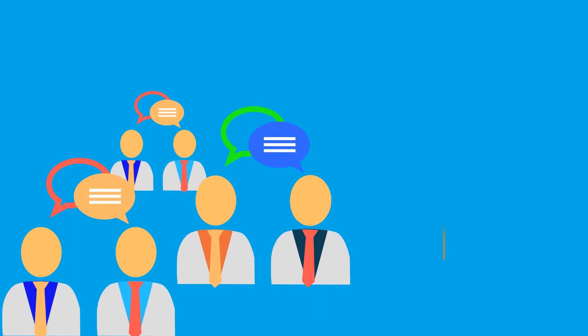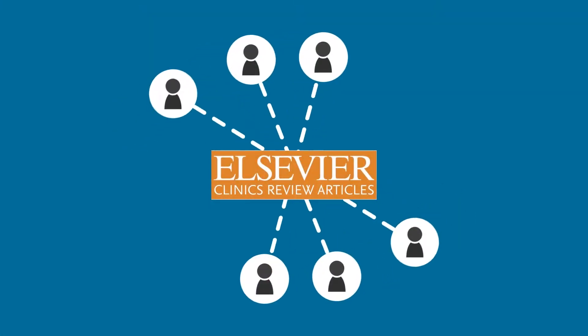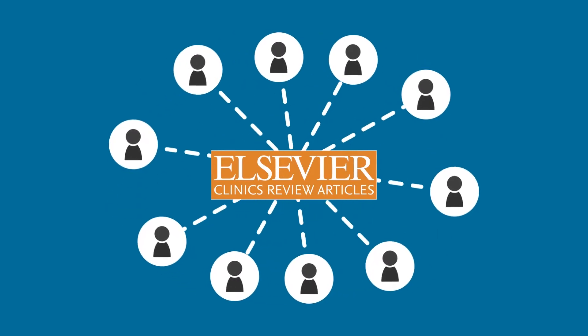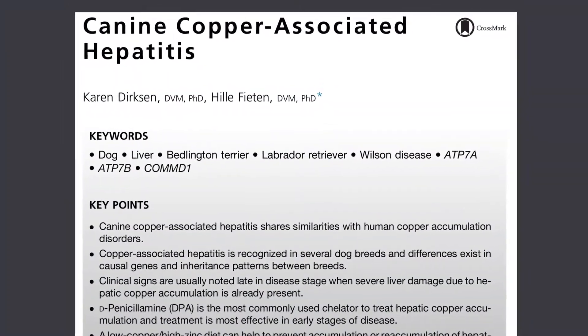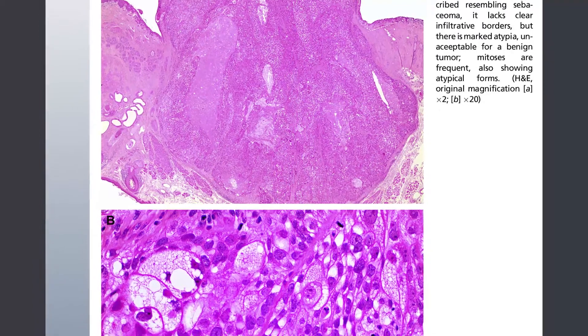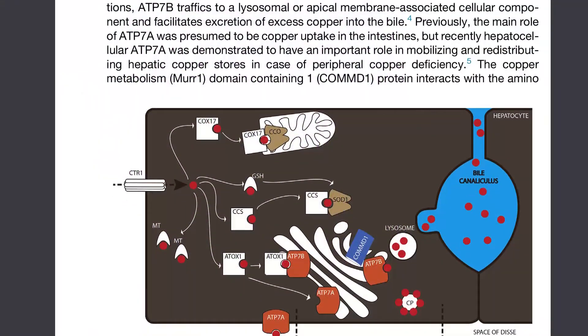Each issue is developed by a consortium of thought leaders and experts on a specific topic, who synthesize and distill the latest research and practice guidelines to create these timely, topic-based reviews. Articles are presented in an easy-to-digest and concisely worded format to provide quick access to the most critical information, allowing you to stay current in your field in less time.